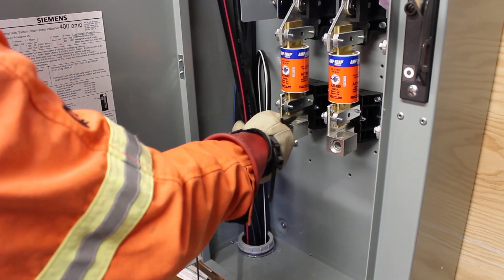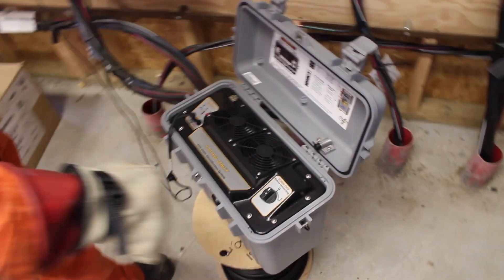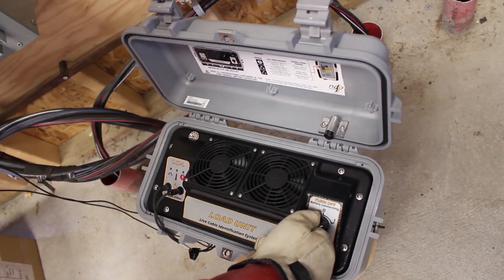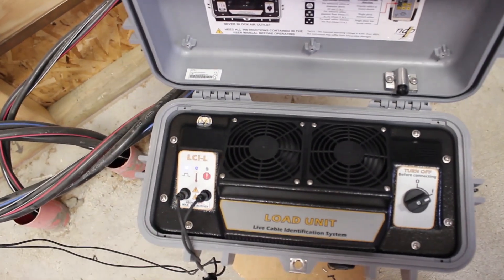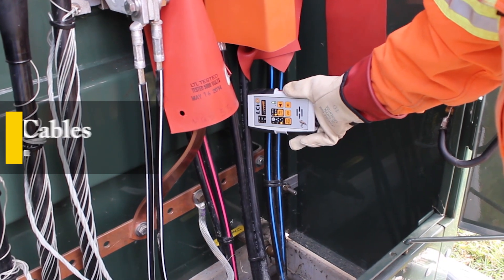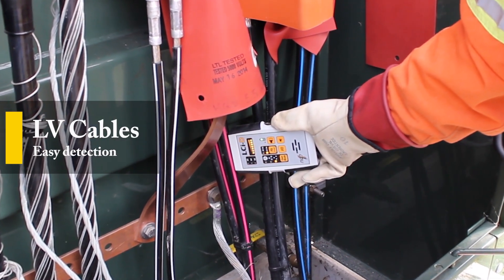Here's how it works. Simply connect the load module on the low voltage side of the circuit that you wish to identify. A signal will be pulled from the source at a known frequency. Then use the detector directly on insulated materials of the low voltage cables. Detection is made within seconds.